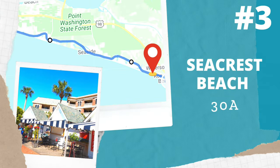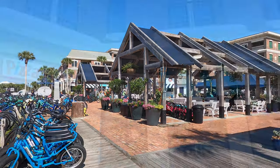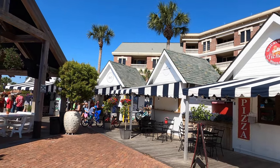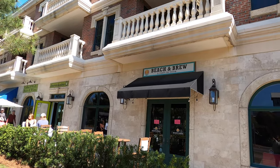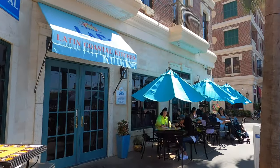Welcome to Seacrest Beach! They have a cute little area called Peddler's Pavilion where you can rent bikes and find lots of shops and places to eat. They also have Beachabrew, which has a ton of taps and happy hour specials — lots of fun. And Laco, which is Mexican with a coastal flair, has the best margaritas on 30A.